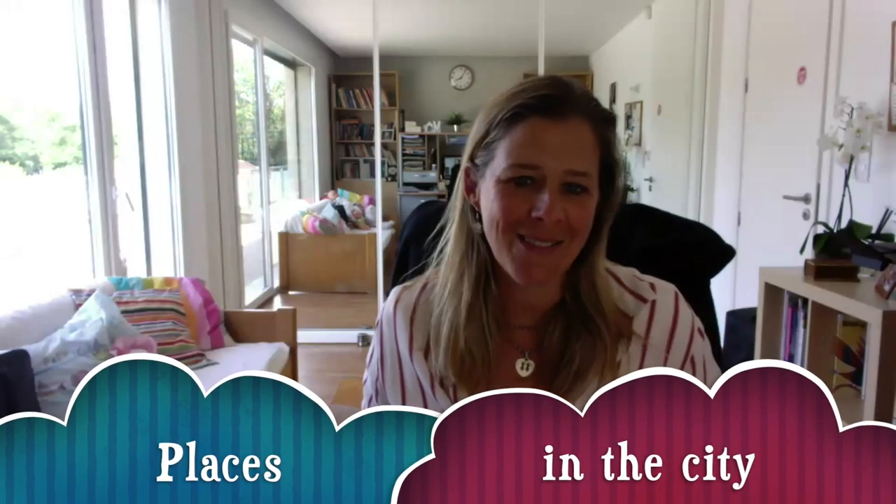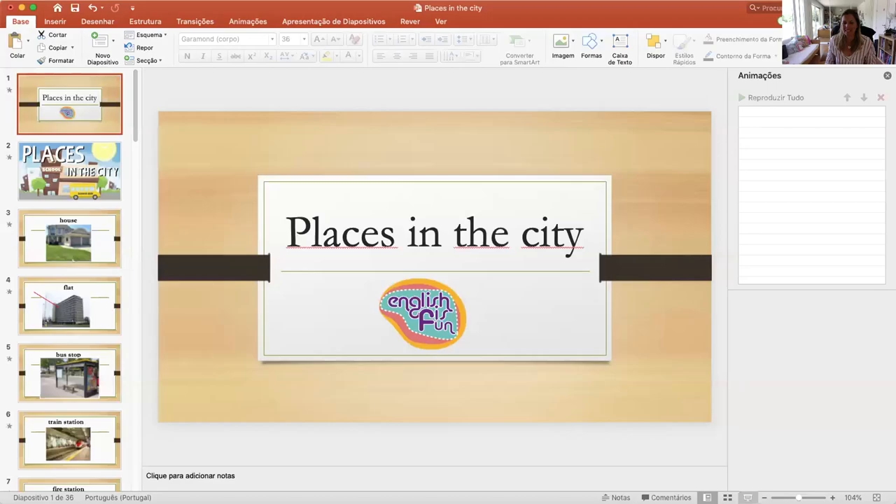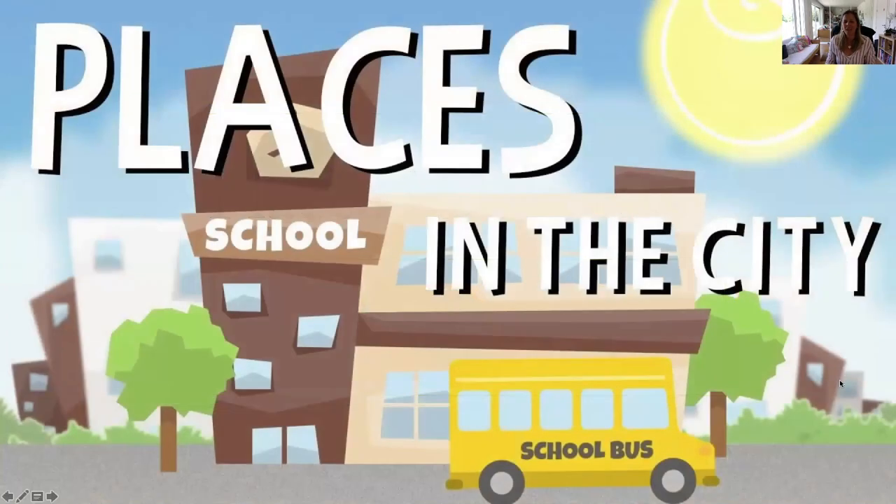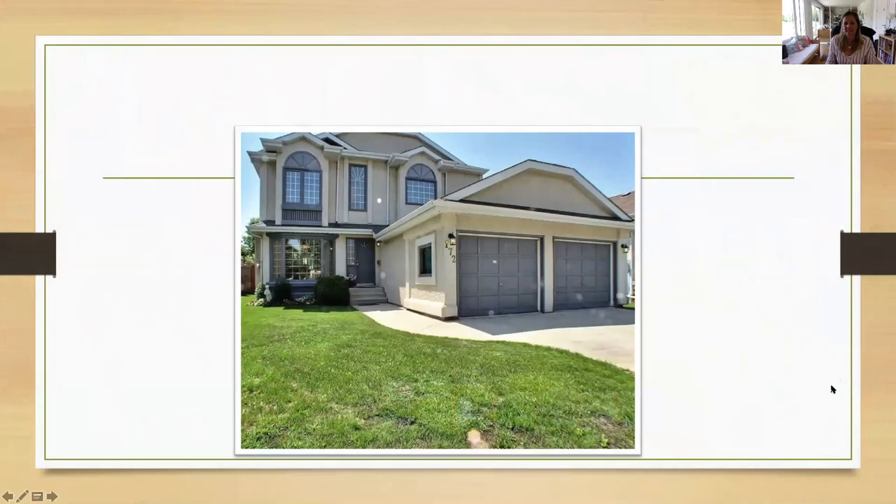Hi, today we're going to talk about places in the city. Are you ready? Yes, okay. So let's talk about places in the city. English is fun! Okay, let's have a look at some places and see if you know what they are.